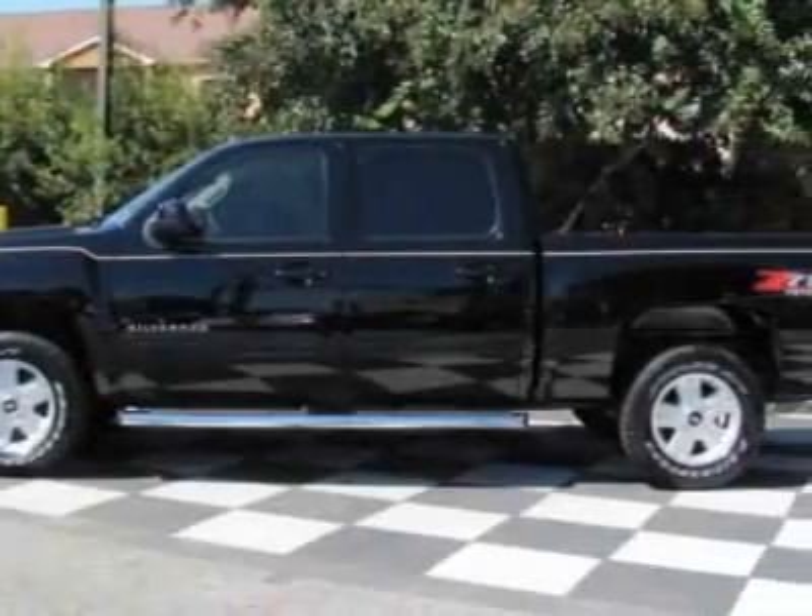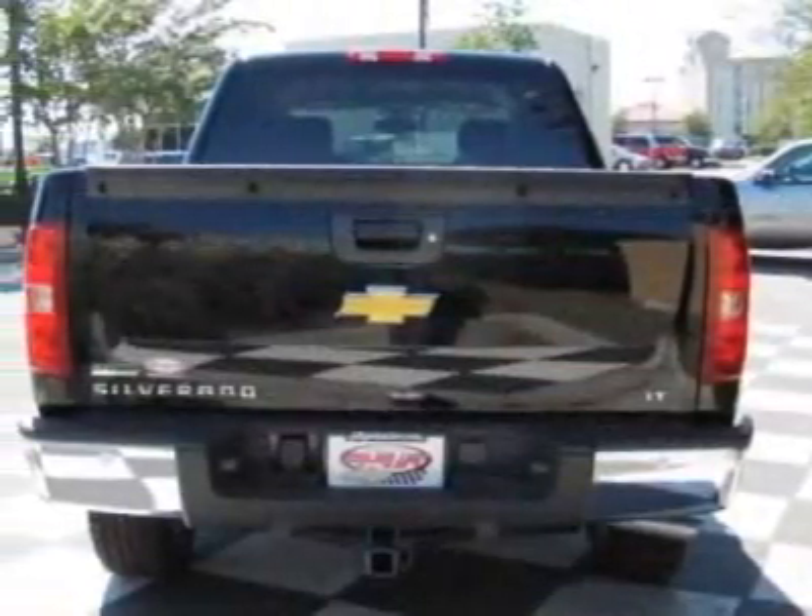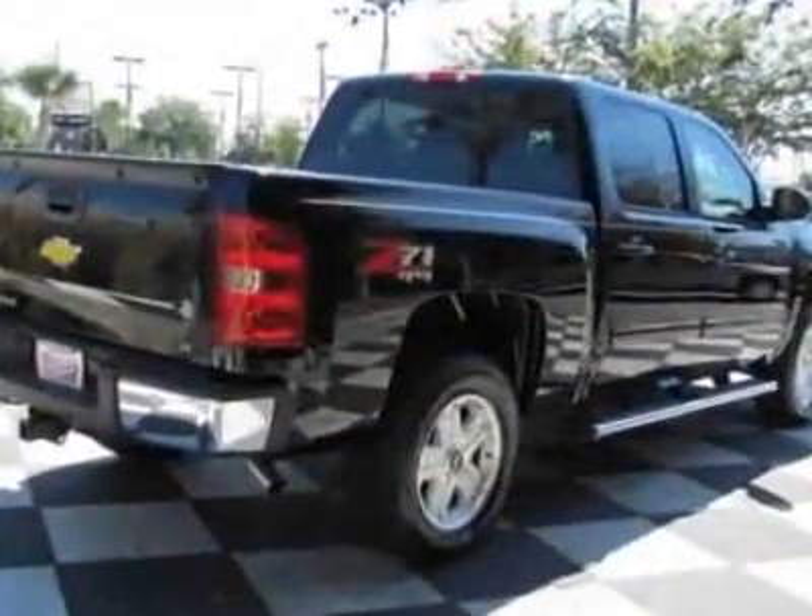This vehicle gets 13 miles per gallon in the city and 18 on the highway. The Silverado 1500 boasts a 5.3-liter engine and has a 4-speed automatic transmission.